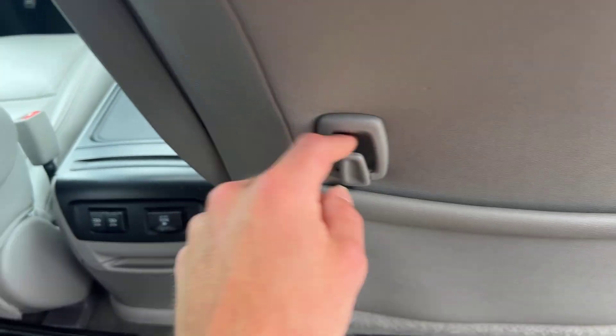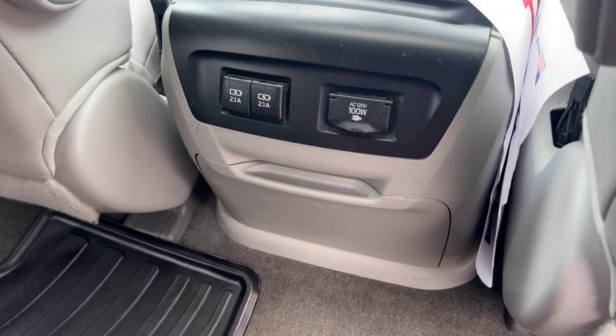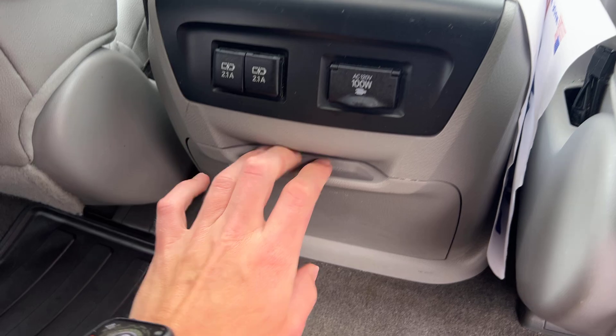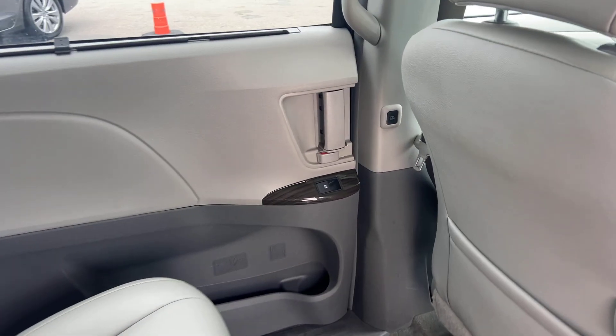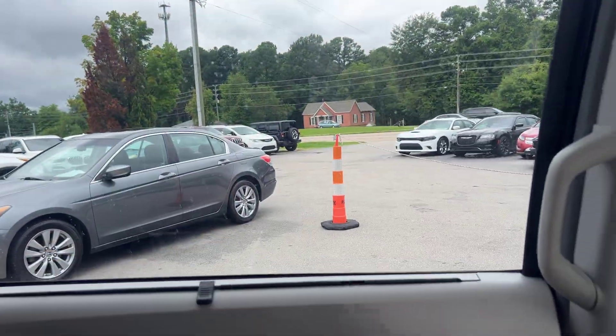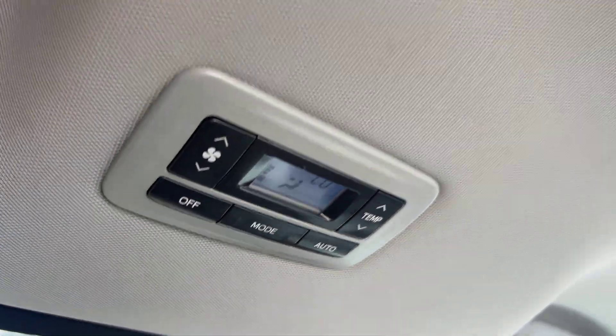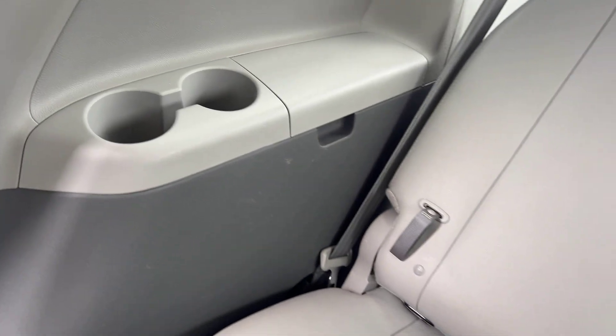We've got cubby pockets with little clips, two USB charging ports, a full-sized outlet, pop-down cup holders, screen vents, and your own climate controls for the rear with vents located throughout. The back seats also have cup holders and a bit of additional storage.